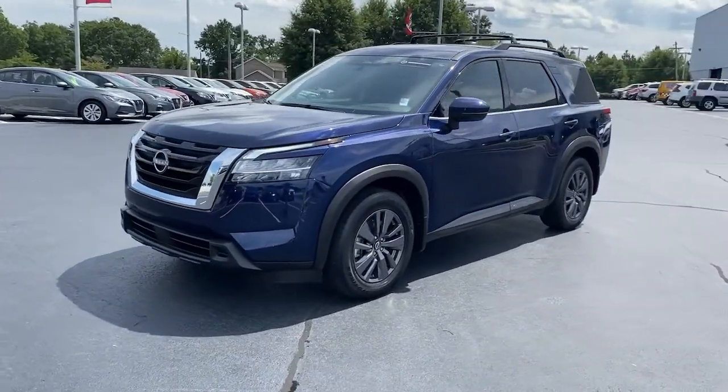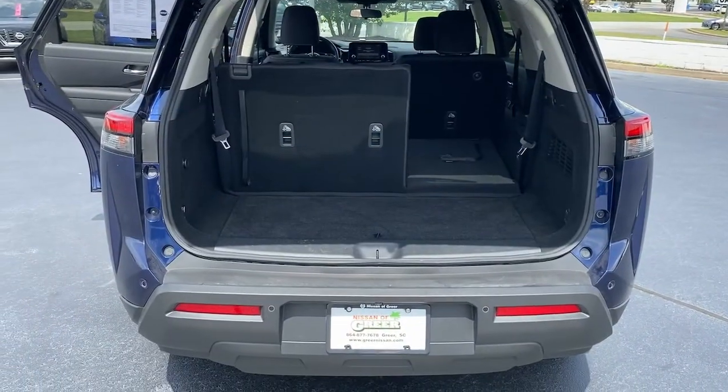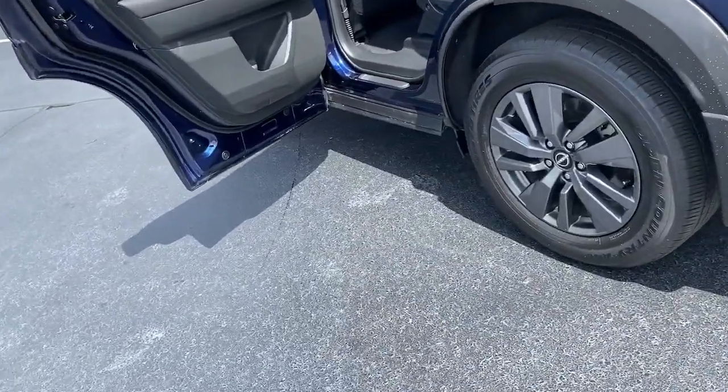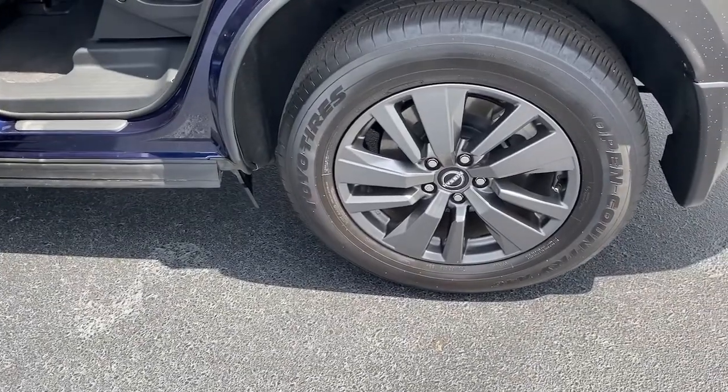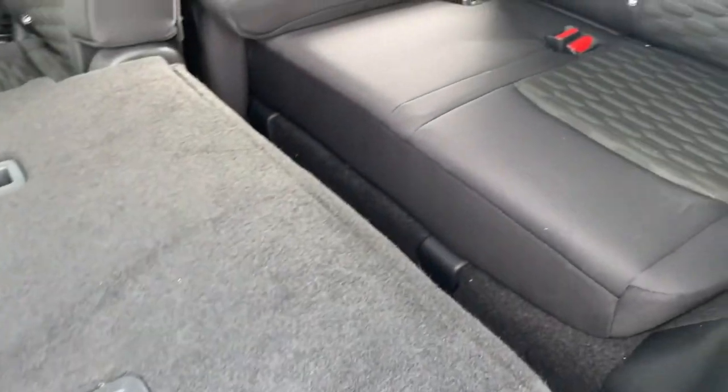These are just some of the great options this vehicle comes with: keyless entry, dual-zone AC, power driver's seat, electronic stability control, heated front seat, third-row seat, aluminum wheels, intermittent wipers, tire pressure monitoring system, and trip computer.